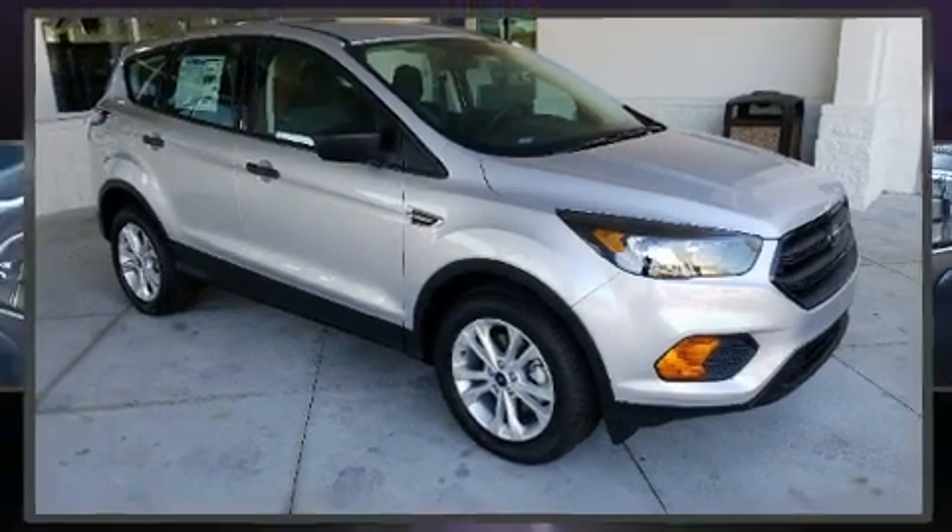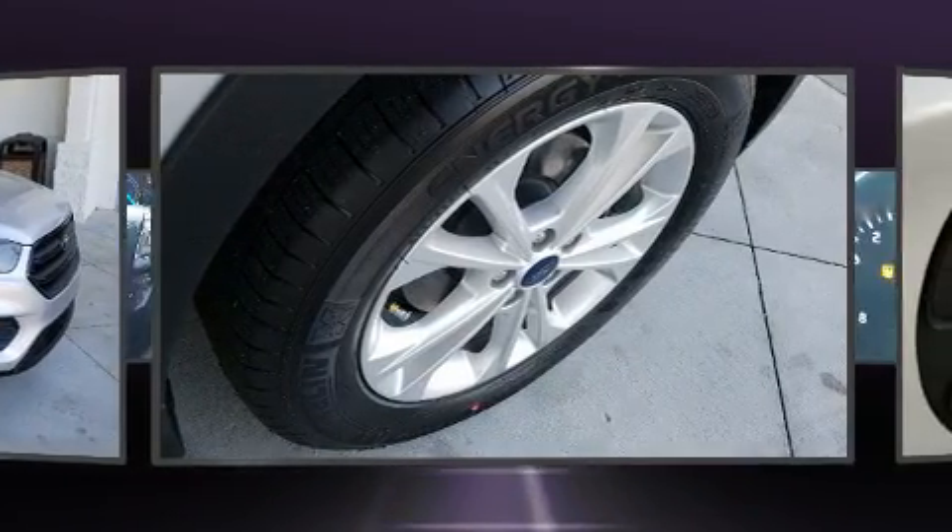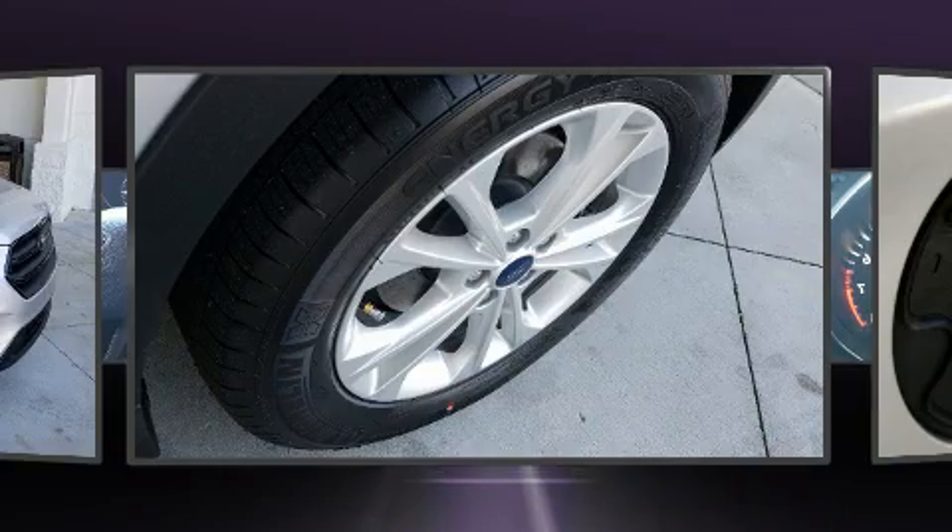Treat yourself to a test drive in the 2018 Ford Escape. It features an automatic transmission, front-wheel drive, and a 2.5-liter four-cylinder engine.